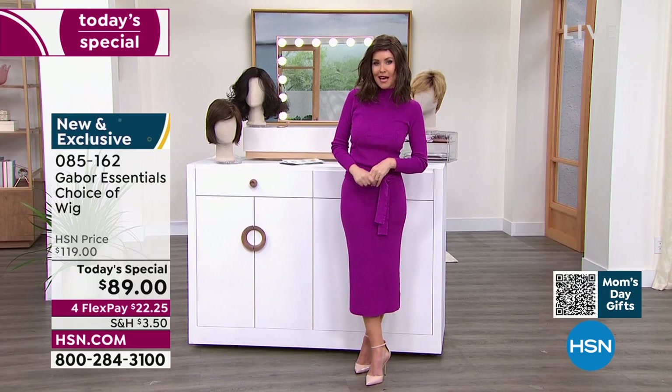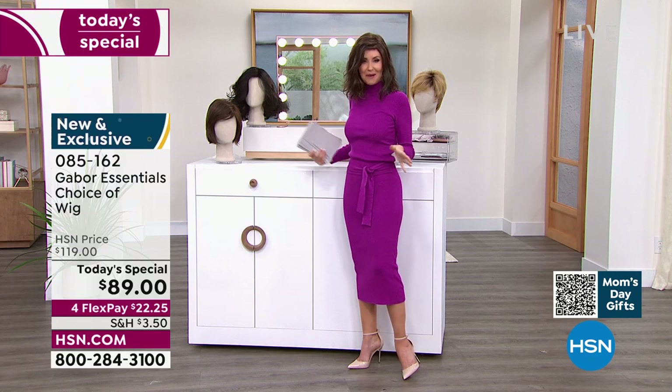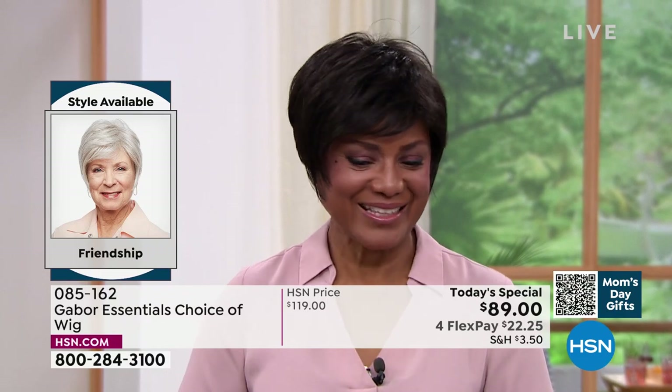This is me in my own color in just a little bit of a different style. At this price with Flex Pay at $22 and change, you can get these home and start experimenting. Ever wondered what you'd look like in a short cut? We're going to start with the Friendship. If you're on the phone you can ask your representative, or go to hsn.com — it'll show you all the different styles right next to each other.